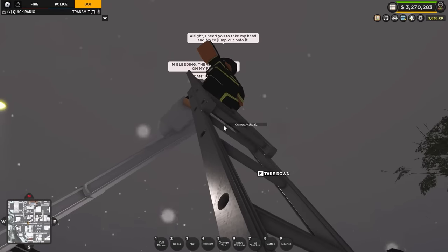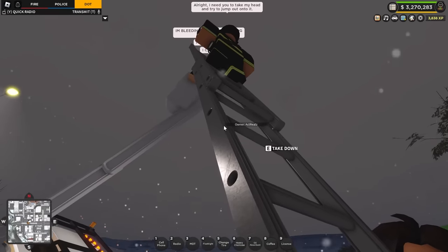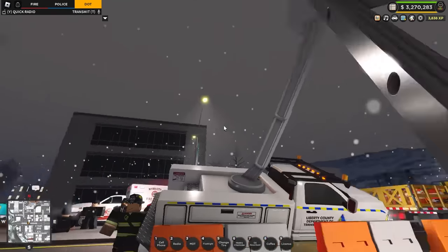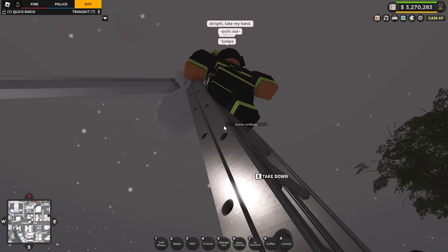There we go — fire department's just going to grab them out and winch them down. It's a bit risky though; this ladder is placed in a very awkward position, so the quicker the better. There we go — they're out, they're out!